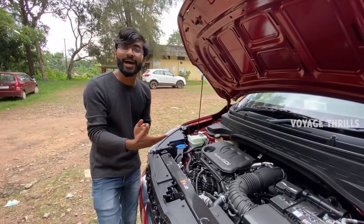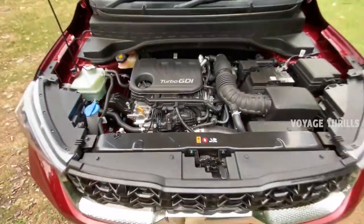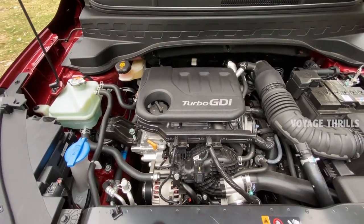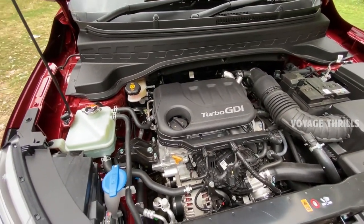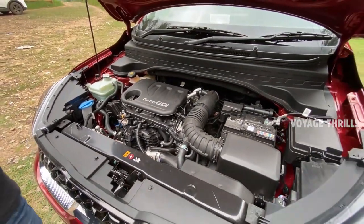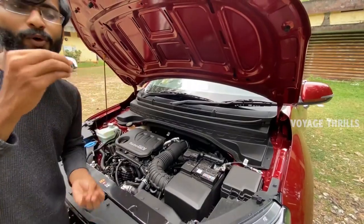It has a 1L engine. It has a 1L Turbo Petrol GDI engine - this is a TGDI petrol engine. It has a torque - 120 PS power and 172 Nm torque. The most important companies - KIA is hitting the Indian market with many features.